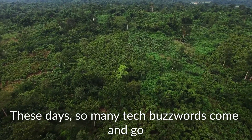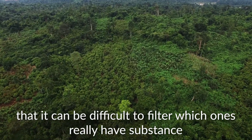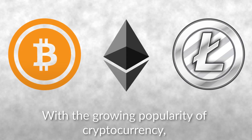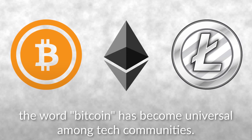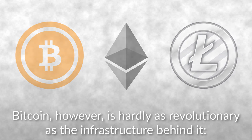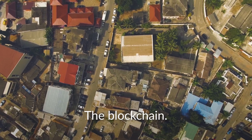These days, so many tech buzzwords come and go that it can be difficult to filter which ones really have substance and are worth our interest. With the growing popularity of cryptocurrency, the word Bitcoin has become universal among tech communities. Bitcoin, however, is hardly as revolutionary as the infrastructure behind it — the blockchain.